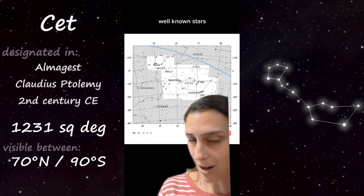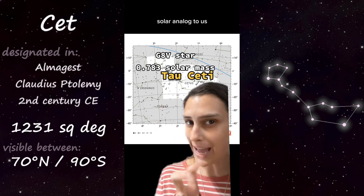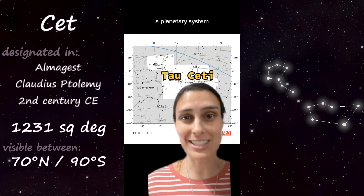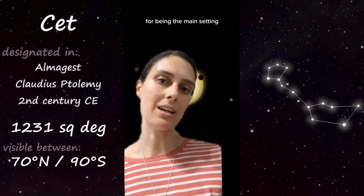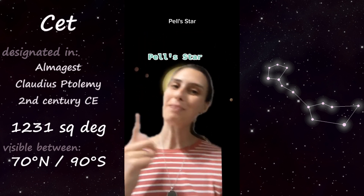One of the most well-known stars of Cetus is Tau Ceti, which is the closest solar analog to us at less than 12 light years away, and it hosts a planetary system of at least five planets. Tau Ceti appears a lot in science fiction — probably most well-known today as the main setting of Andy Weir's Project Hail Mary, but for me it will always be Pell's Star.